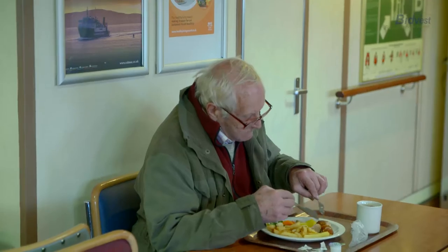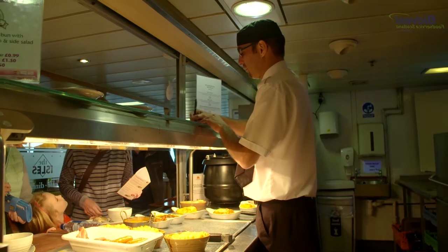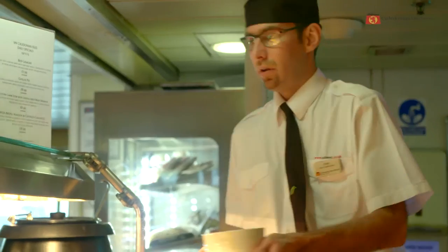I would say there are three segments of customers: there is the island lifeline customer, we have the tourism segment, and also we have our crew.